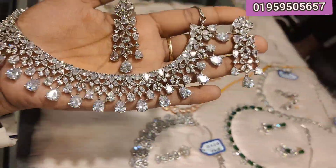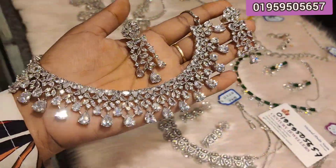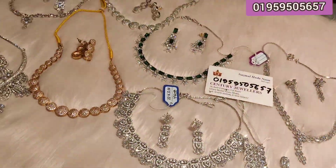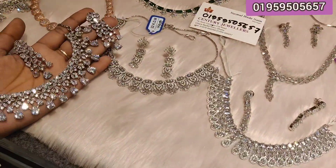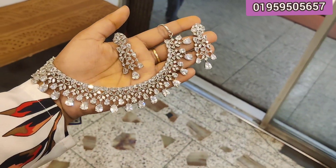This is a beautiful diamond cutting set. This is Century Jewelers. Hello everyone, I am Musa Rajivin. This is a diamond cut set collection. Hello everyone, this is a beautiful diamond cut set.